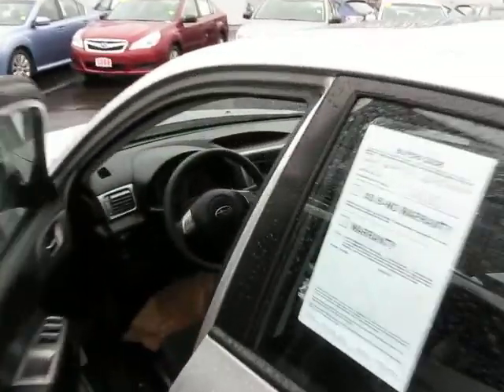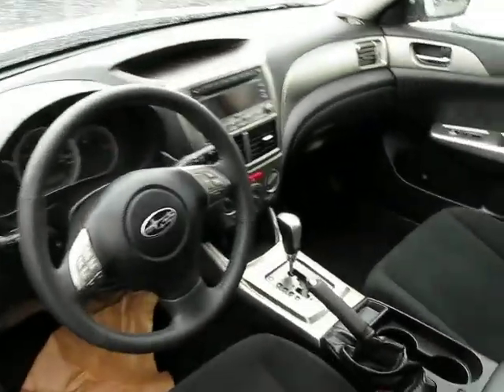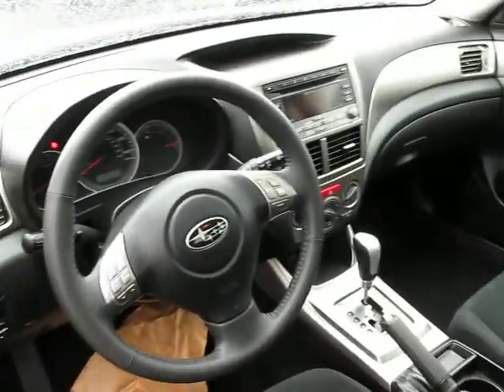Check out the front here with me. It's an automatic. You have a CD player in there, power everything, and controls on the steering wheel. It's very clean.